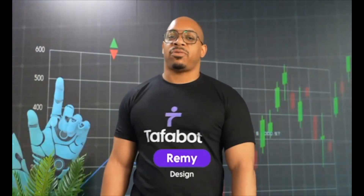Hey what's up everybody, my name is Remy and I run product strategy and product design here at TafoBot. What that really means is I'm responsible for bringing out the new features, functions and overall app experience for you guys as you grow.